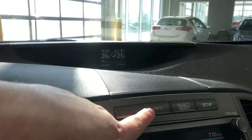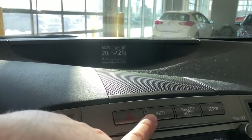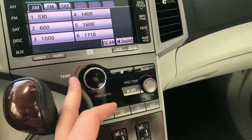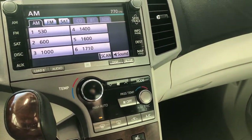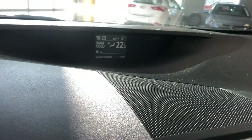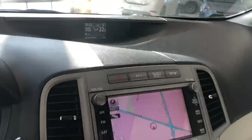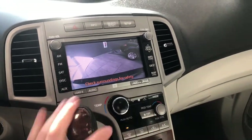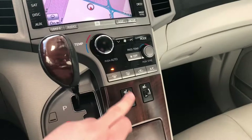Right above the screen you have the info button, which allows you to cycle through the little screen up top. Down below that is the climate control system — it is dual zone, so temperatures can be adjusted on both sides, and the temperature display shows up on that top screen. This Venza also has a backup camera, so going into reverse will bring up that camera for you.